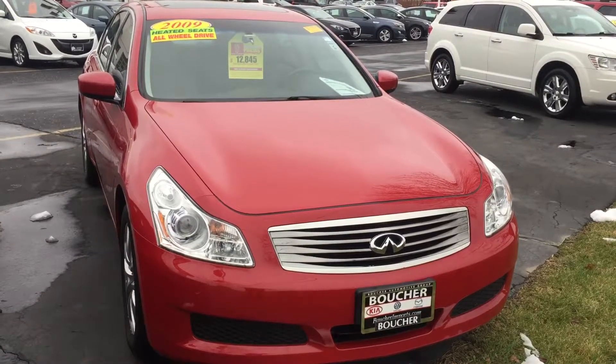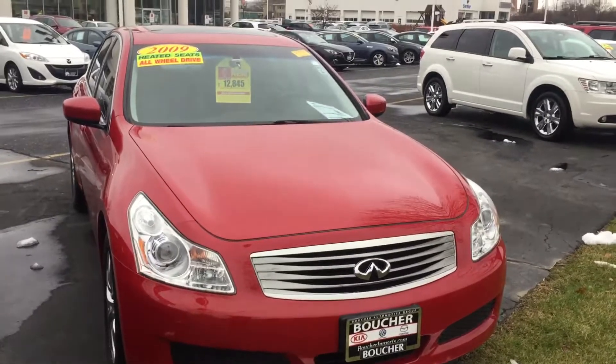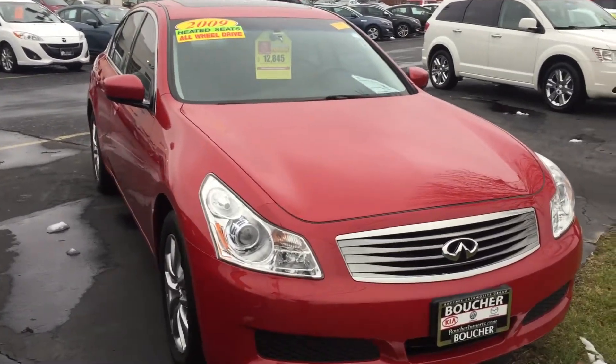Folks, this is Alex Martinez from Fran Boucher Imports. Let me introduce this beauty — a 2009 Infiniti.